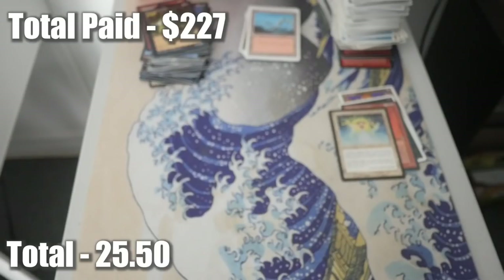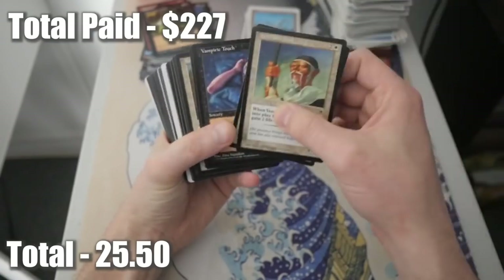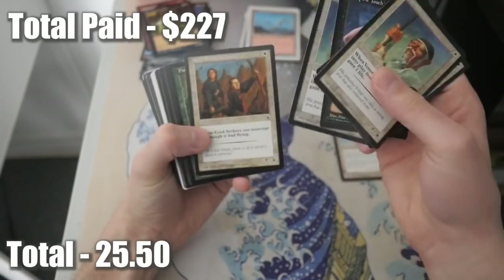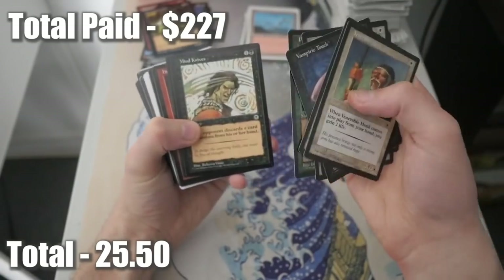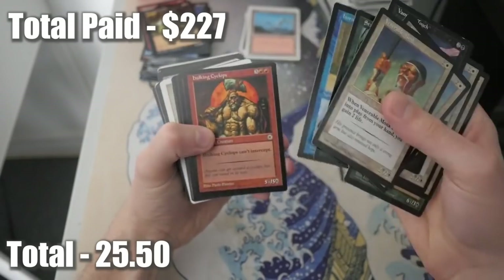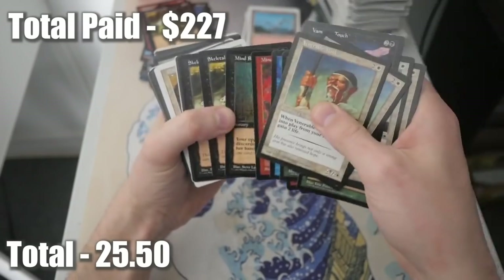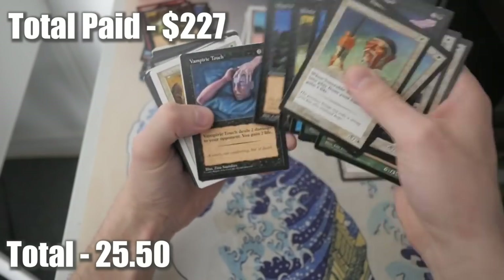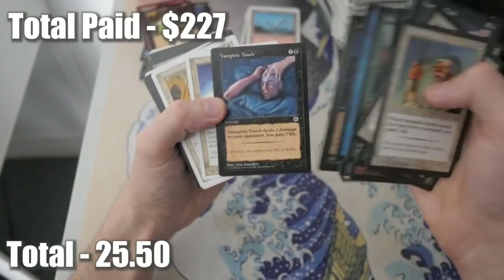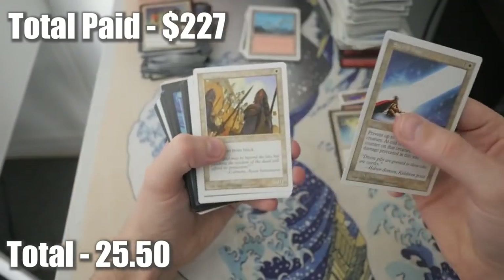I think it's worth the gamble when you're getting older cards. Venerable Monk, we're starting again with more Portal cards. Vampiric Touch, a lot of these we've seen more than a handful of times. Stalking Tiger, Horn Turtle. I know Portal Three Kingdoms is worth a little bit more though - that's the set you really want to see. Let's put those aside and keep going.